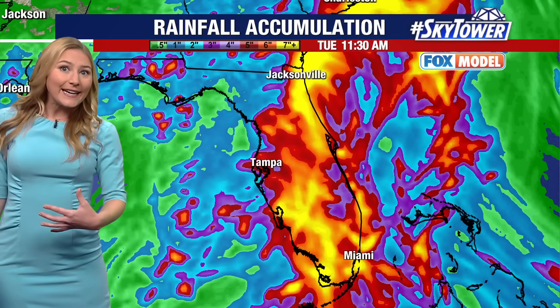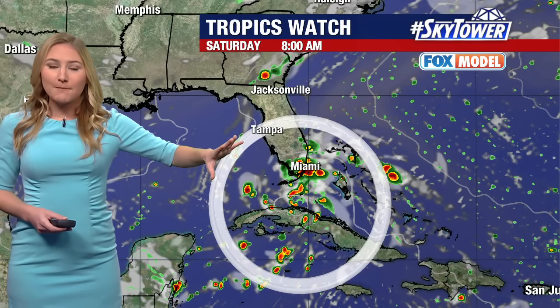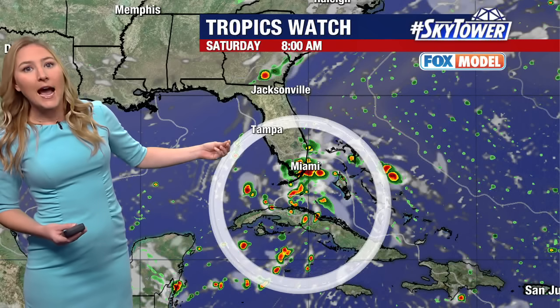Even into early next week, we're still talking about the potential for some very heavy rain moving through the southeast. I want to give you one look at our exclusive Fox model — keep in mind this is just one model, we have several that we look at, but I want to give you an idea of the timing and one look at a potential track.